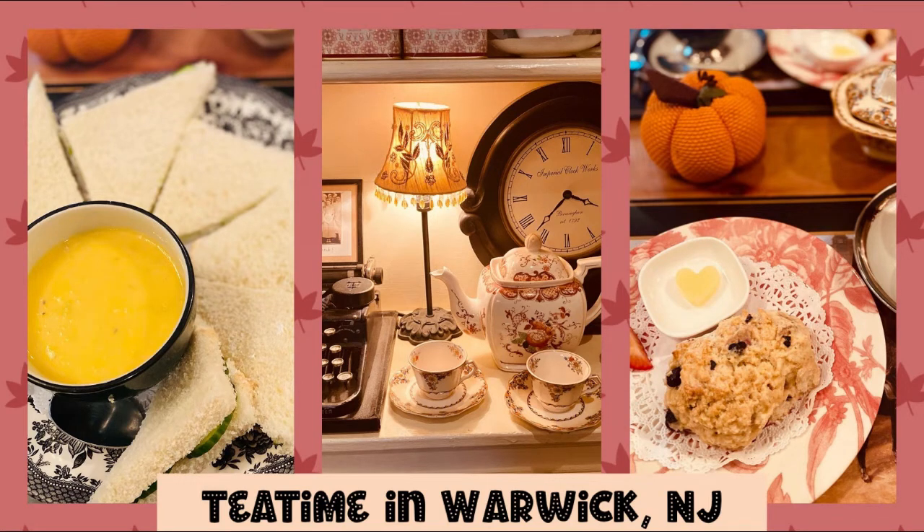Hi everyone and welcome to my channel. If you're new here, I want to welcome you, and if you've been here for a while, thanks for your continued support. In today's video I will be sharing another tea time blog. This time the location is Warwick, New York. I will be sharing all the information you need to know if you plan to visit this lovely place for a nice cup of tea.